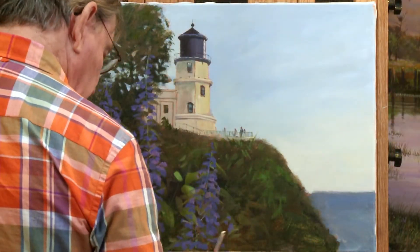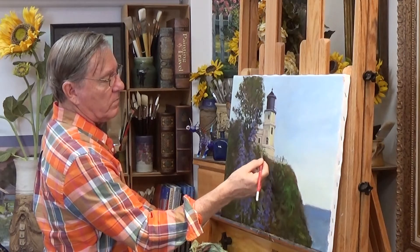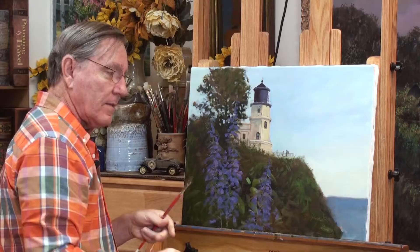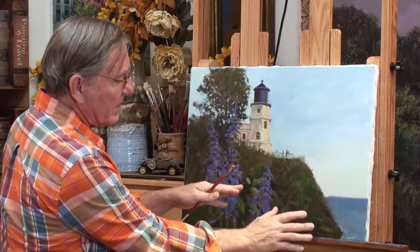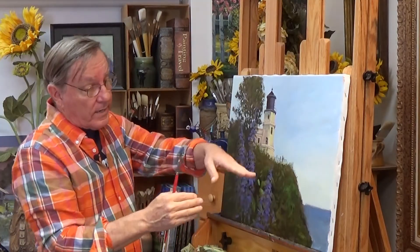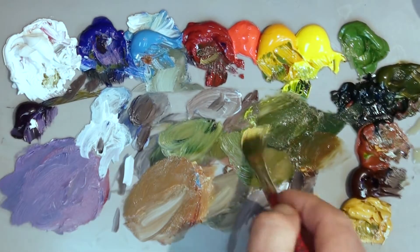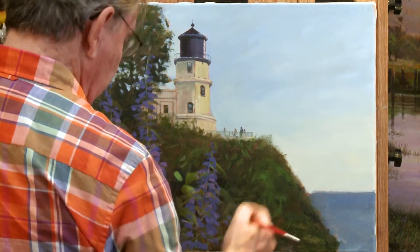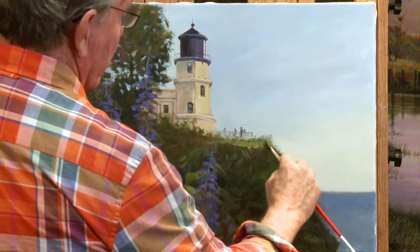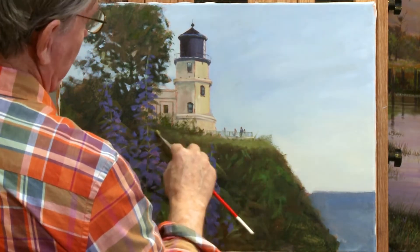I'm going to have some more foliage going up, kind of covering this area here, just using the edge of my brush to give that a nice soft look. Now the side of this hill is going to be darker than the top, because any side like this is not going to catch as much light as it would on the top. So right up here I'm going to make this green slightly lighter, because that's where the sun is hitting it.